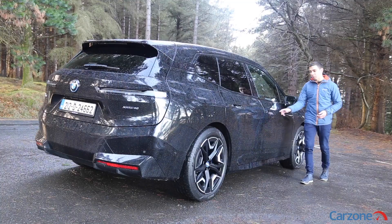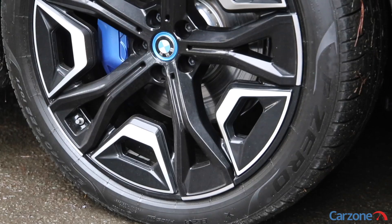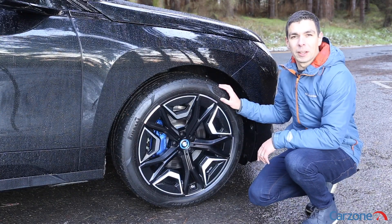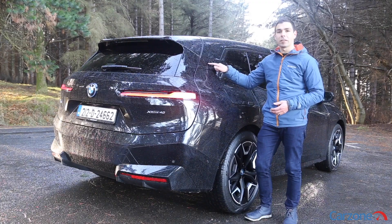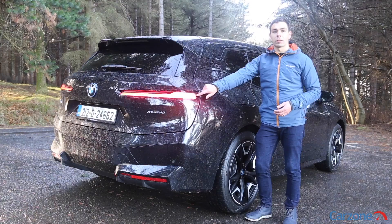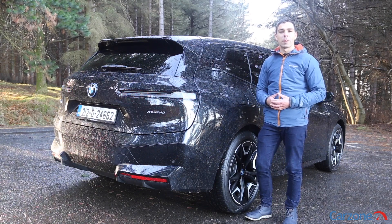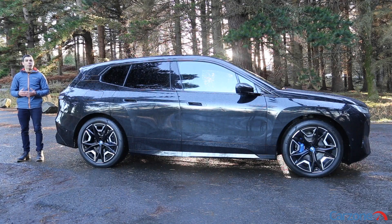Along the side it has smooth styling with hollow door handles and it gets 21 inch alloy wheels as standard. This one has larger 22 inch bi-colour alloy wheels which are a 1,200 euro optional extra. At the rear the C-pillar has nice iX lettering, the lights are also slimline like the front lights, while there's also a reversing camera integrated into the BMW badge. There are eight colour choices and alpine white is the standard option, but you'll have to shell out an extra 978 euro to get this black sapphire paint.